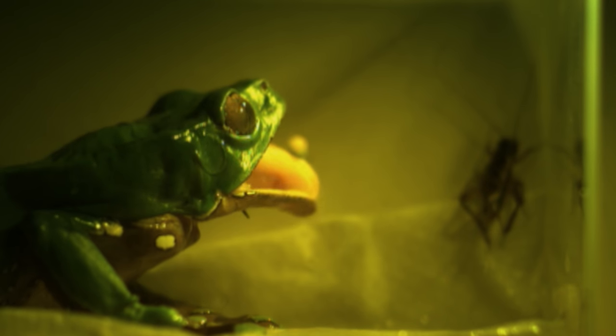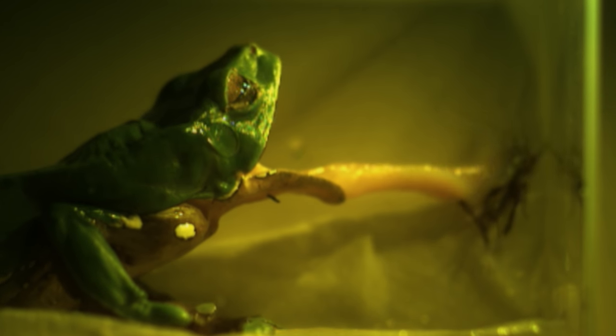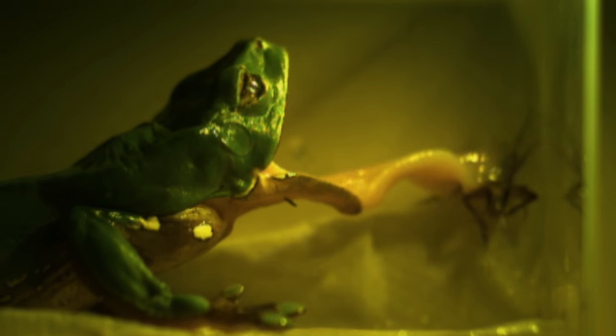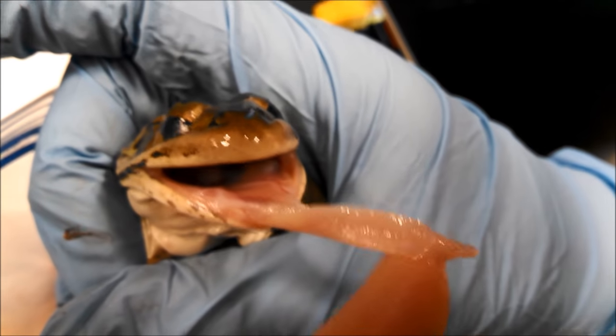Next, they took a bunch of frog and toad tongues and poked them from above to measure their softness. Softness is the ratio of stress to strain — how much deformation occurs under a given amount of pressure. Softness determines how the tongue changes shape as it shoots out from the frog's mouth, connects with the prey, and is pulled back in. The frog tongues were incredibly soft — ten times softer than a human tongue, making them roughly as soft as rat brain tissue, a comparison the researchers themselves point out in their article.